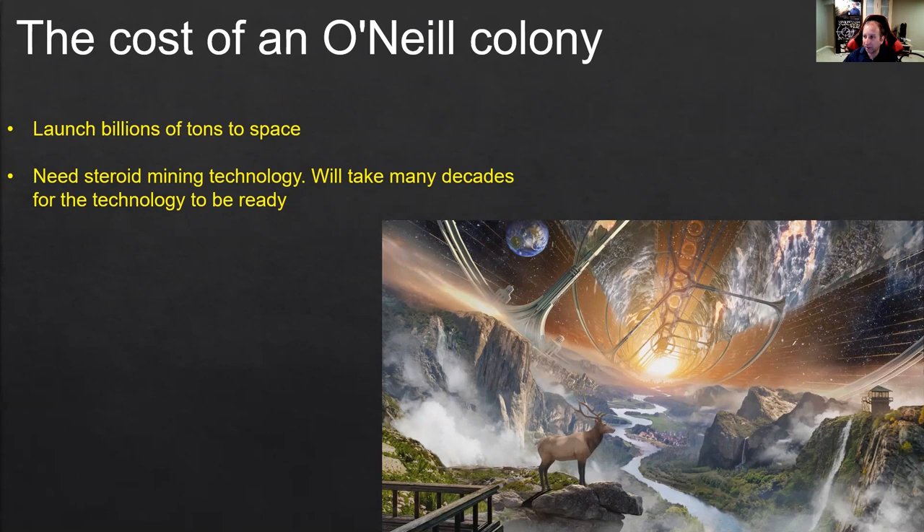We could also build one in the asteroid belt using local materials, as I proposed earlier. A lot of asteroids are made primarily of iron and nickel, which you could use to build the body — that one-kilometer diameter, 10-kilometer-long cylinder spinning around itself. But for that, we need asteroid mining technologies, and it will be many decades before such technology is available.